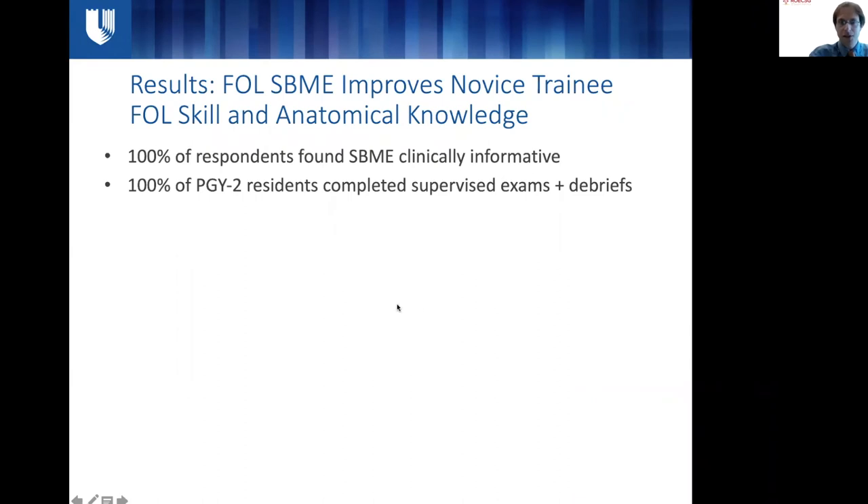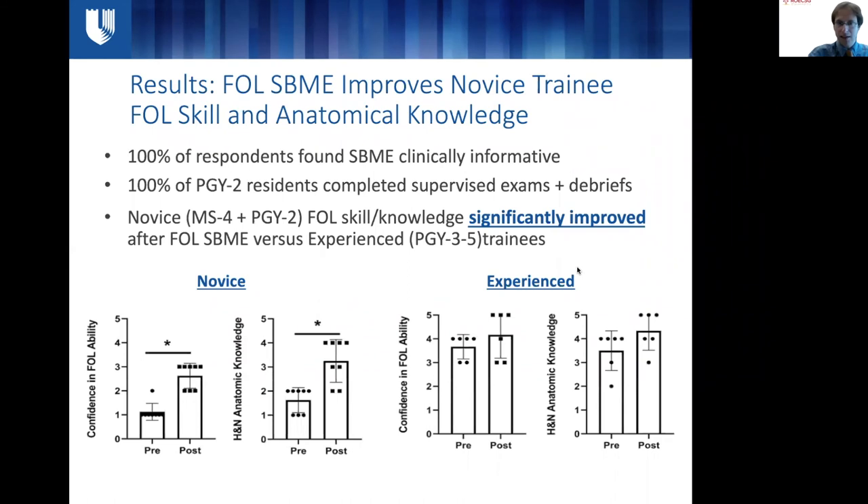In terms of results, all respondents found the SBME workshop to be clinically informative, and all PGY2 residents completed their supervised exams and debriefing. For FOL ability and head and neck anatomical knowledge, there were significant increases in resident confidence. When stratified by experience level — with MS4s and PGY2s classified as novice versus PGY3 and above as experienced — there was a significant improvement only in the novice learners, where FOL procedural skill confidence increased from 1.1 to 2.6, and anatomical knowledge from 1.6 to 2.2. There were no significant increases in the experienced cohort.